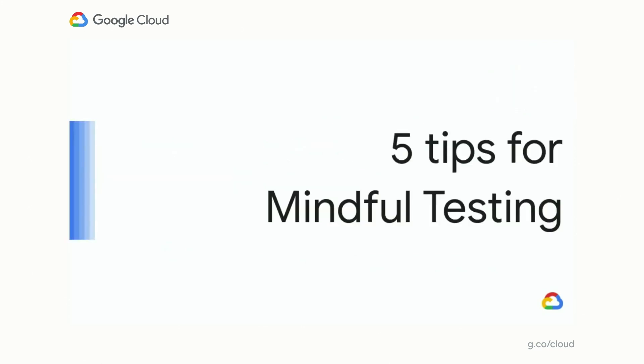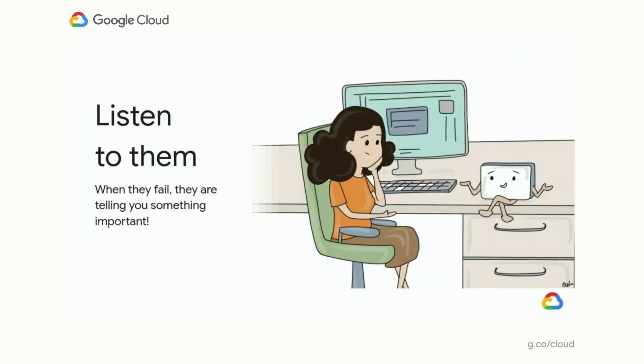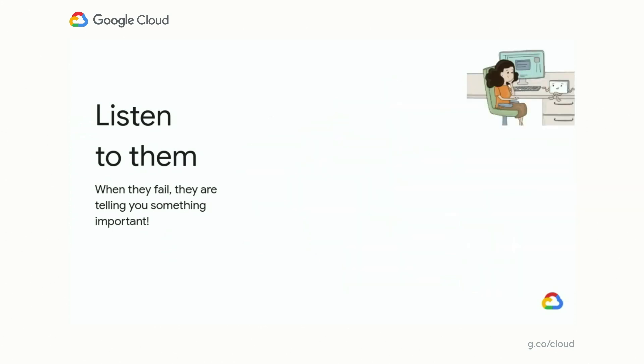Let's talk about five tips for mindful testing that we continuously try to adopt for our teams and products. The first tip: listen to your tests. When they fail, they're telling you something very important. To listen to your tests and take action when they fail, you need to start with a setup that has a high signal-to-noise ratio. At Google, we do this by ensuring that every failure type has an owner.